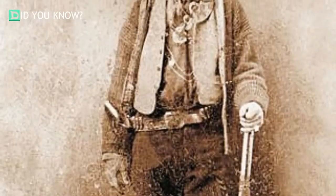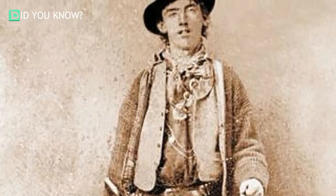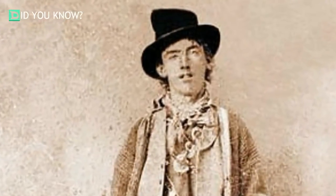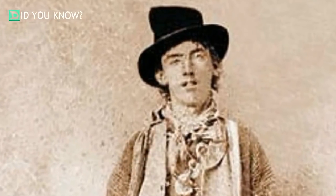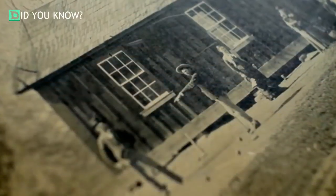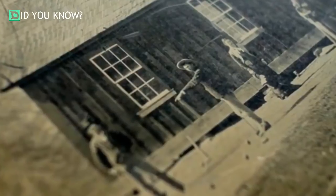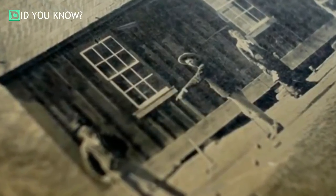Part of the reason Billy the Kid remains such a storied figure is because there's so little evidence of him left. There's only one photograph of him from roughly 1880 that historians are sure is genuine, and it was purchased in 2011 for 2.3 million dollars by an American businessman. Wild West historians and enthusiasts have searched far and wide for other pictures of Billy the Kid, so one could only imagine the thrill Randy and Linda Giro felt in finding this one.